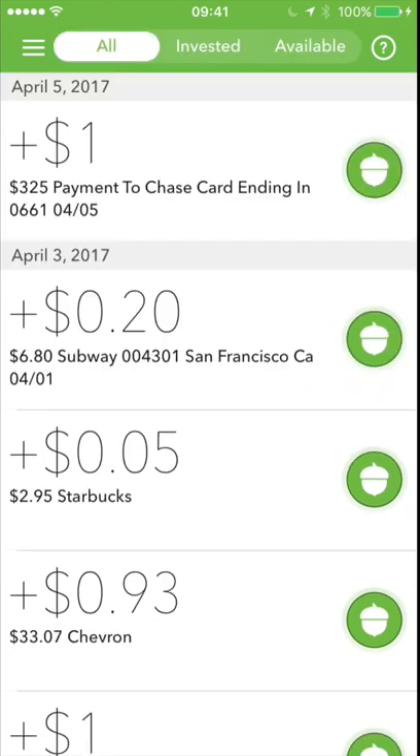You can even see here I have $3.18, and once it hits $5, they'll withdraw $5 from my account. There's $0.20 from Subway and $0.05 from Starbucks. So when you look at your bank account, it's not going to show up as Acorns withdrew $0.20 and $0.05 separately — it's going to show up as Acorns withdrew $5. Acorns waits to deduct money until it hits that $5 threshold, so it's worth it for the whole transaction.